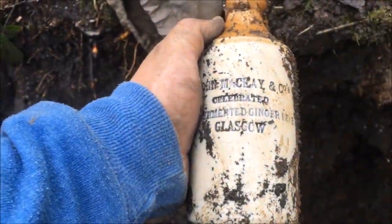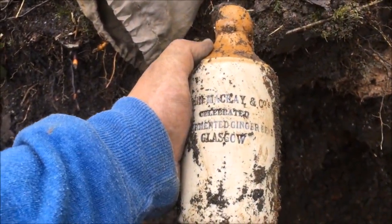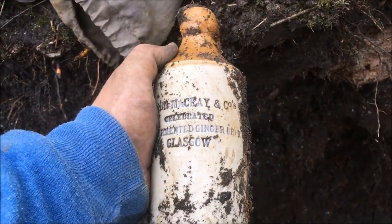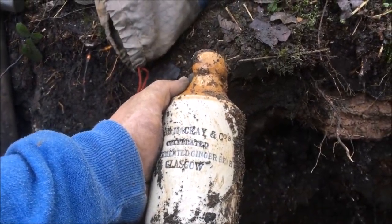Check this beauty that's come out — John McKay & Co., Fermented Ginger Beer, Glasgow. Woohoo! Lovely ginger, get in! Got to be more down there by the way. I love it when something like that comes out. Absolutely amazing.